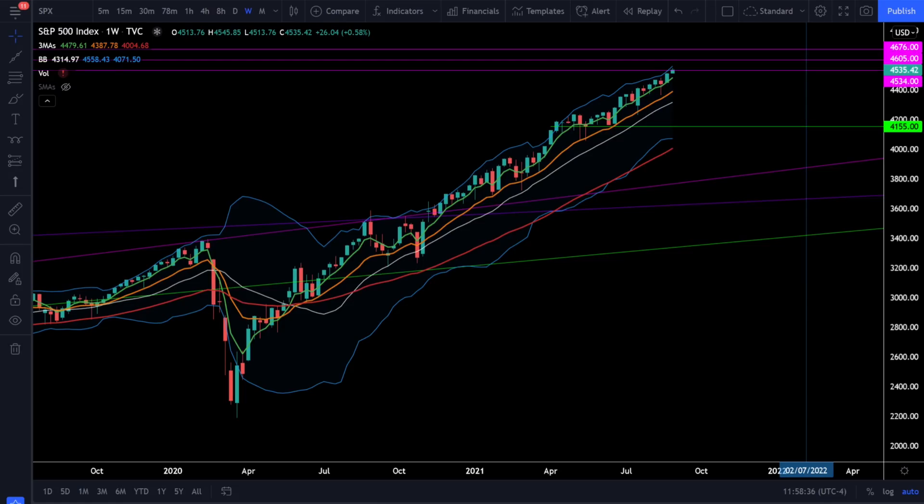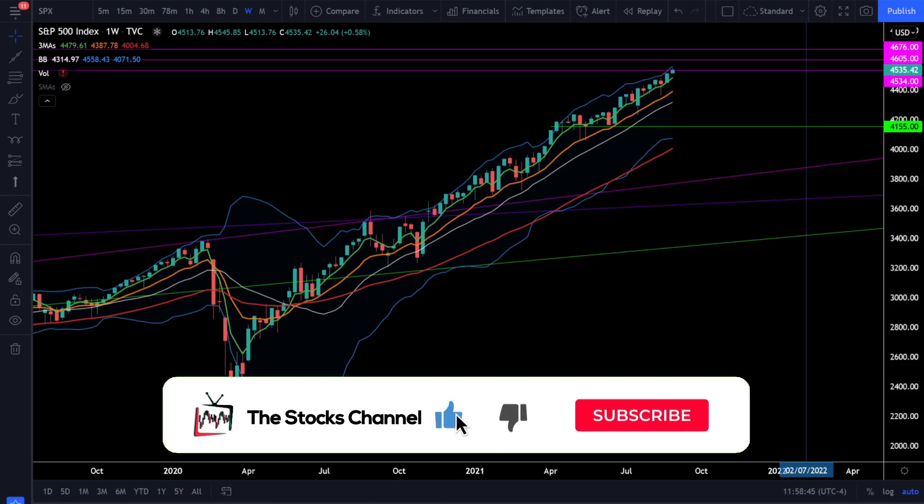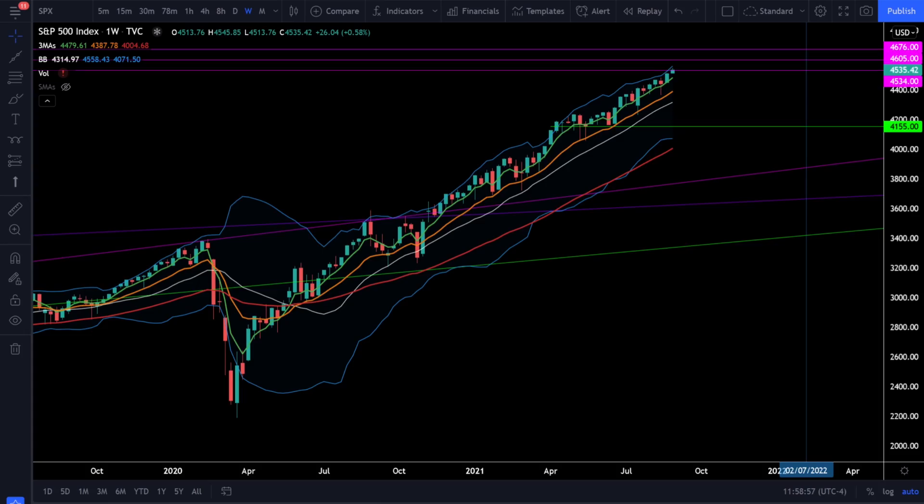Welcome to the stocks channel. My name is Cory and today we're going to do macro level analysis and try to answer the question: can this market go through a stock market correction in the very near future? First up we'll take a look at the S&P 500 SPX index, so let's crack open this chart and see what's going on in the stock market today.